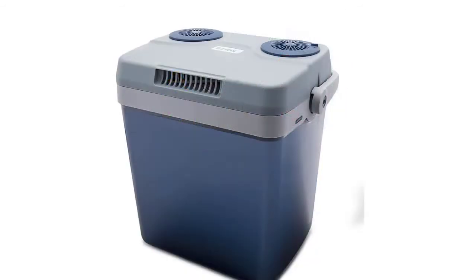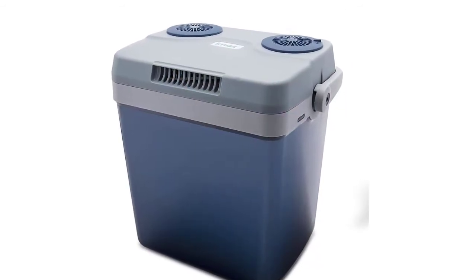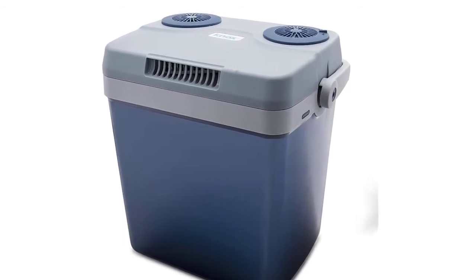This box also doubles as a warmer — if you want your food to stay hot, there's a switch you can flip to change the box's contents from being cooled to being warmed. It has a capacity of 27 quarts, roughly 25 liters, which is more than enough room to fit several bottles of pop, sandwiches, and some pieces of fruit.